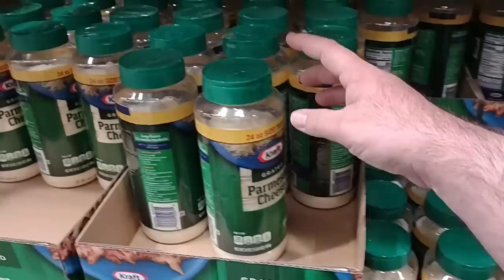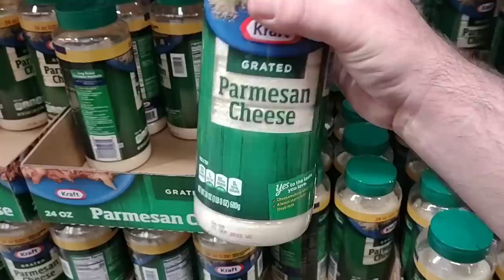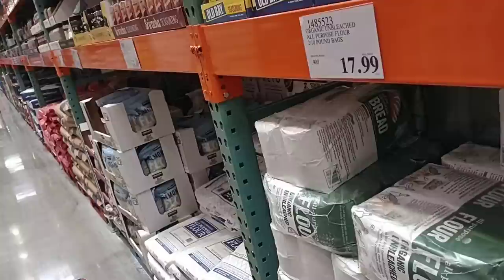Somebody was saying they weren't able to find the Kraft grated Parmesan cheese. They have this giant thing of it here — a 24-ounce jar of Parmesan cheese — $8.39.